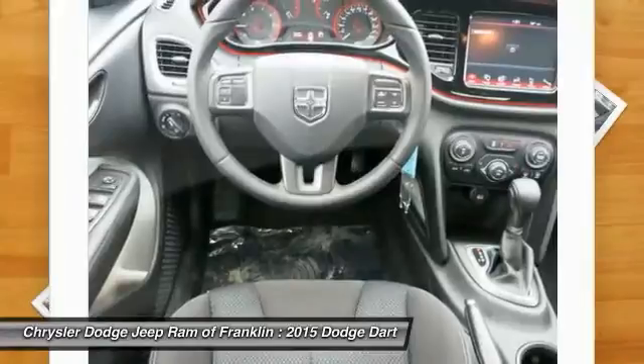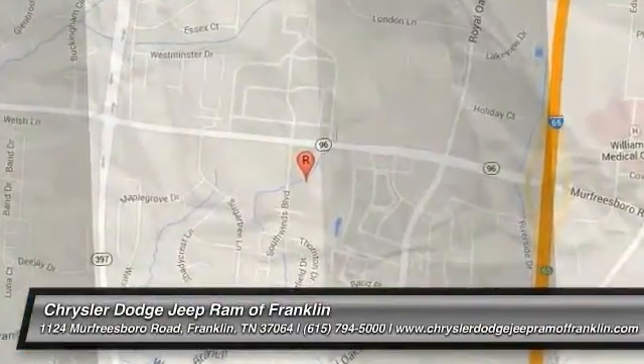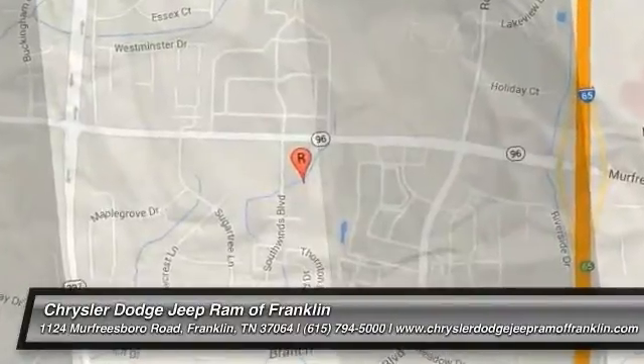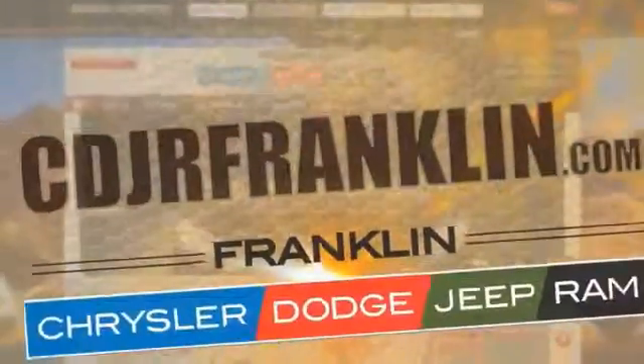So call or drop in for a test drive today. Thanks for shopping with us. For more information, visit cdjrfranklin.com. Thank you. Bye.